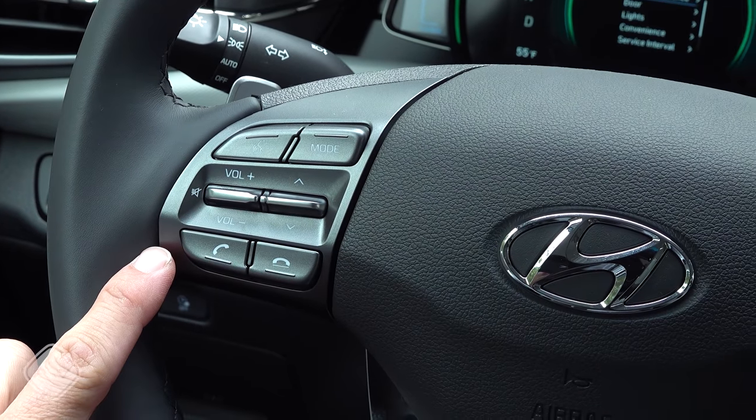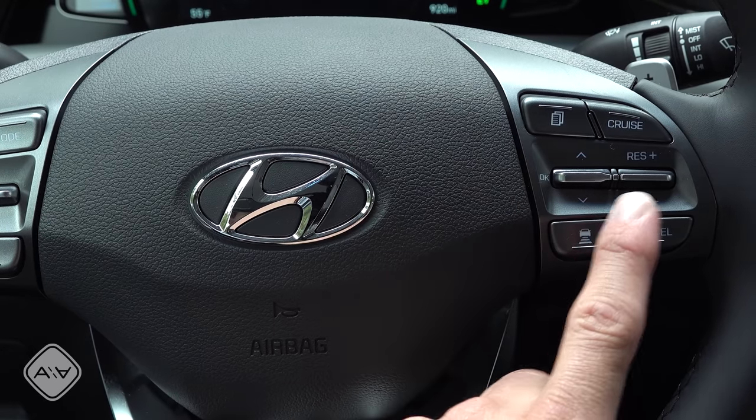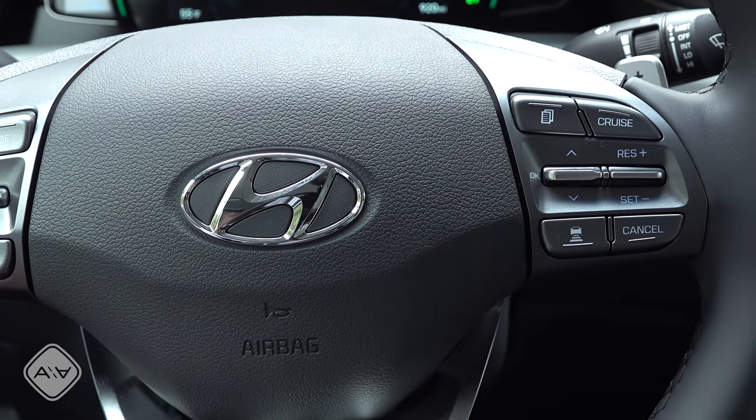On the left side of the steering wheel, we find controls for the infotainment system. And on the right side, we find the controls for that multifunction LCD and the radar adaptive cruise control system that's optional.